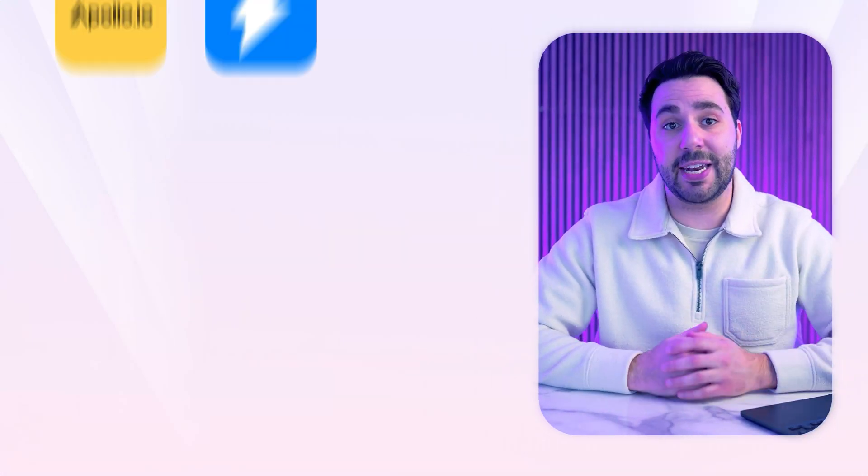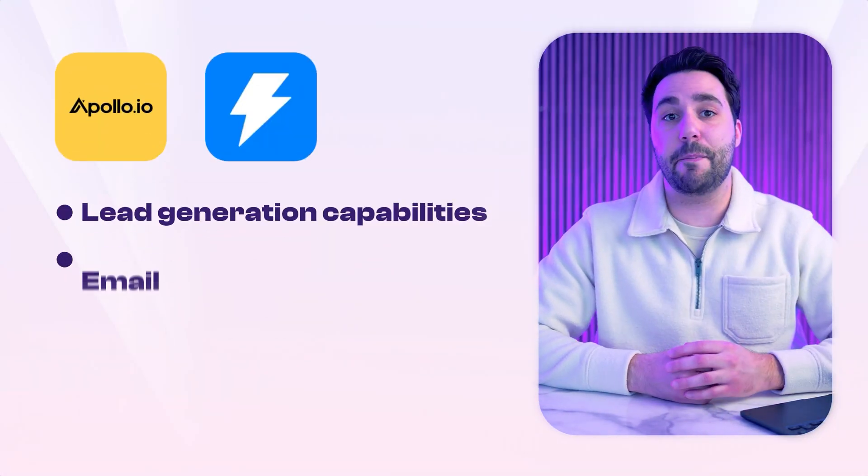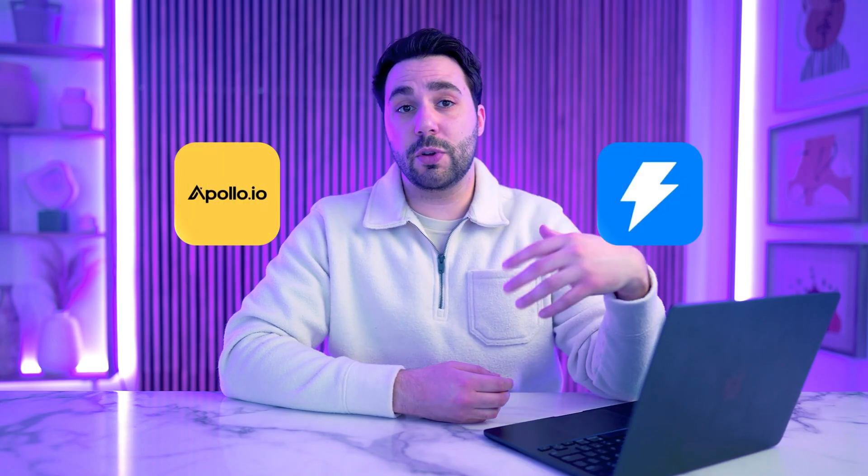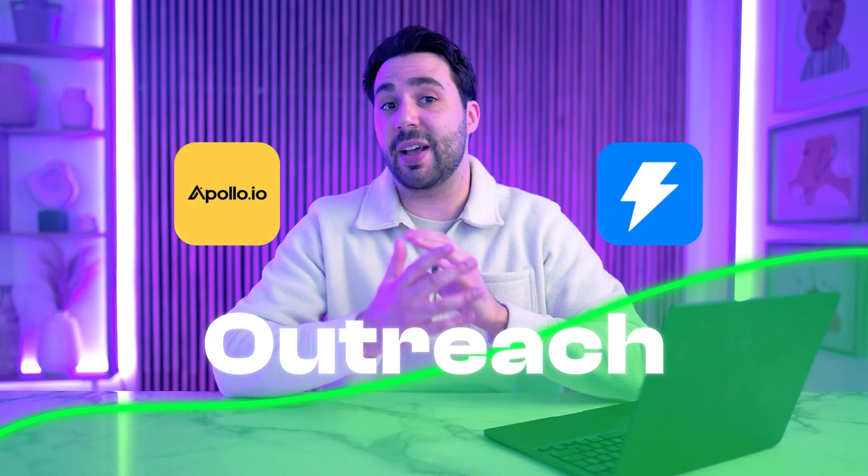In this video, we'll pit them head to head, comparing their lead generation capabilities, email campaigns, analytics, unique features, and pricing. So which tool will supercharge your outreach and help you scale like never before?